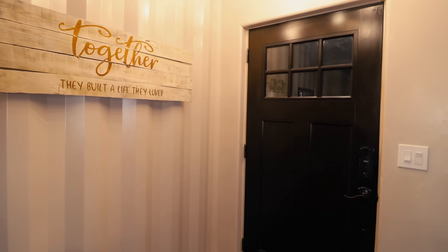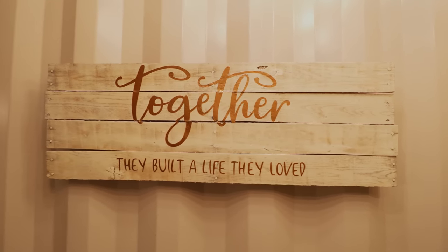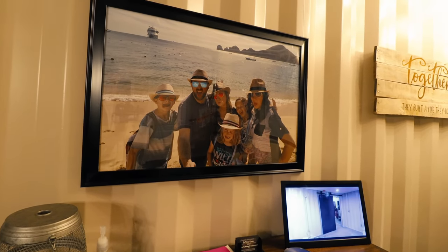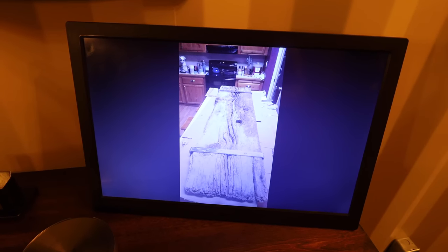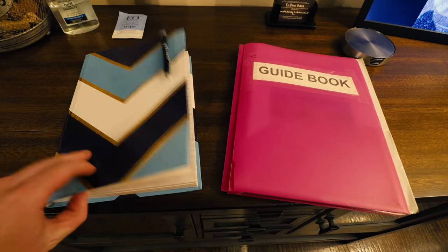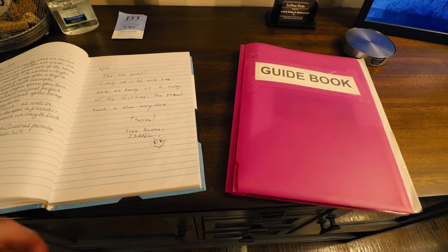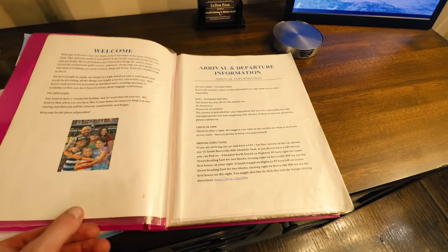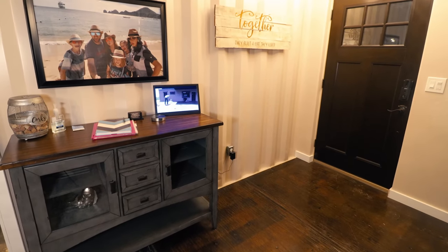Turning our attention towards the front entrance where we came in, there's a big sign that says 'together they built a life they loved,' and a whole setup on this table made by the family who designed and created this place, with some really cool photos from when they actually built it. As a whole I really enjoyed this space because I've been to lots of Airbnbs and hotels throughout my career, and so many still feel pretty corporate. This place just felt so personal — truly built by a loving family who had this really cool idea for a container home and now they're sharing it with the world.